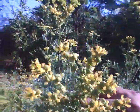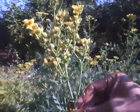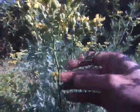It's a flower. It's very pretty and the smell is kind of funny.